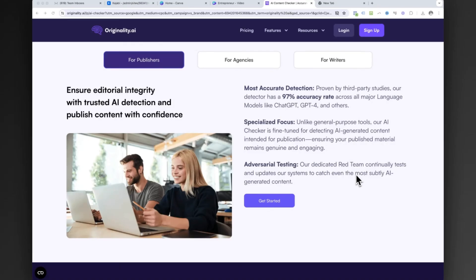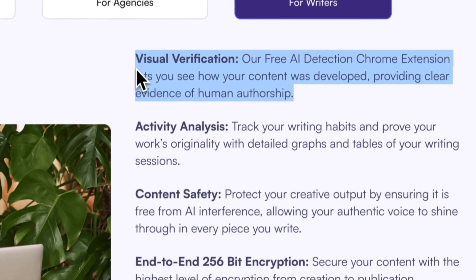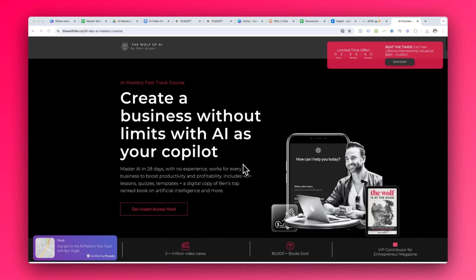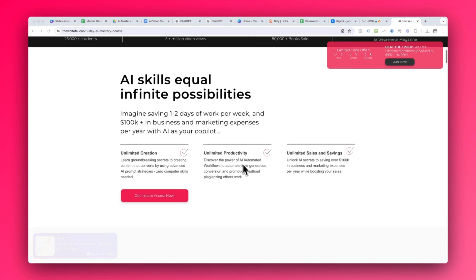Content credibility is going to become one of the most important assets a business or marketer can have. That's why Originality AI makes the top five. It's an AI detector that scans your content and checks for plagiarism. While there are many in the market, they're at the forefront. As I discuss in my AI Mastery course, it's essential that you use a tool like this to fact-check your work. It takes years to establish your credibility, and using AI in the wrong way can undo it in minutes.